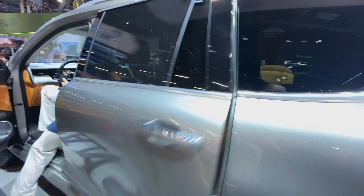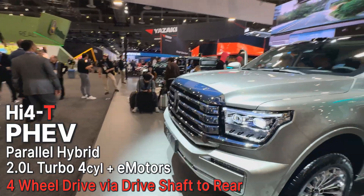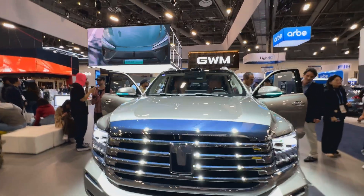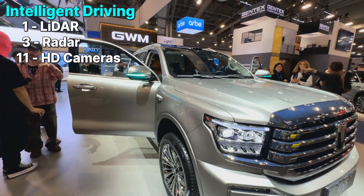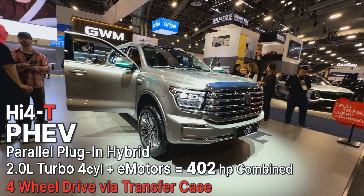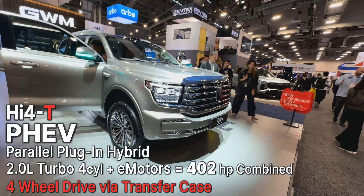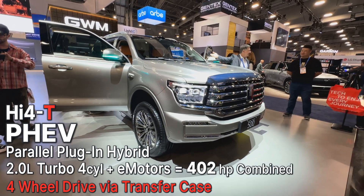This is meant to be a more bully, tank-like vehicle. Looking at the front, it has a very rugged Land Cruiser vibe. It still does smart driving technology — amber light indicators on the mirrors come on when it's doing its own thing — and it has a LiDAR sensor up front. The Tank 500 uses a different version of their hi4 technology with a 2-liter turbocharged engine, because it's a parallel plug-in hybrid with a beefier powertrain.